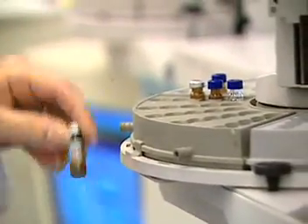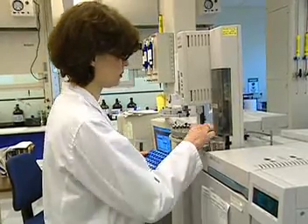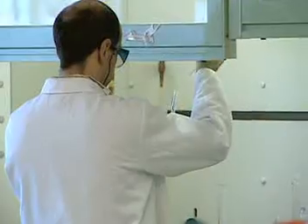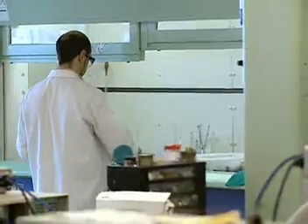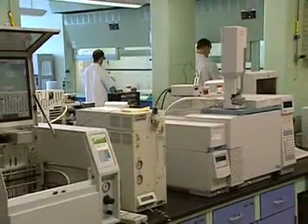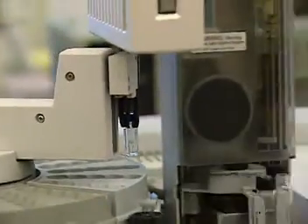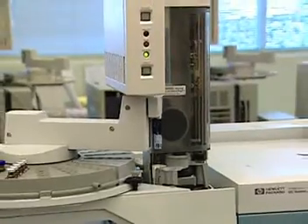If you're fascinated by the intricate science of chemistry, you may want to consider a career as a chemical technician. Chemical technicians work in laboratories and manufacturing facilities. They work with scientists to study various substances, with applications ranging from new product development to a major medical breakthrough.